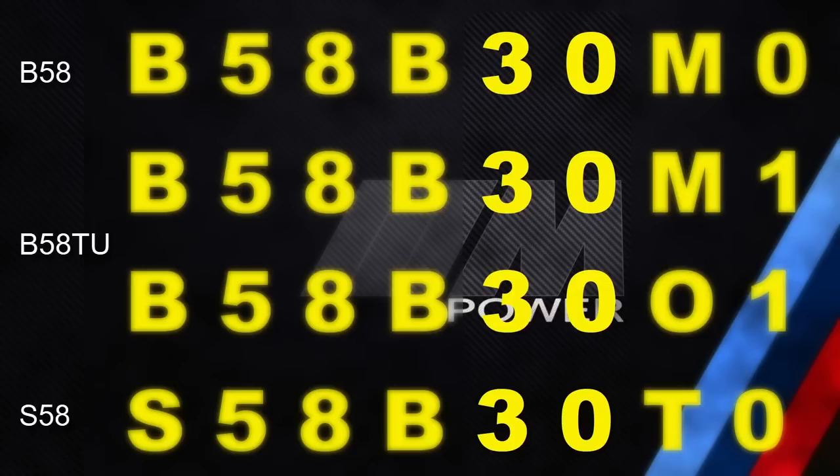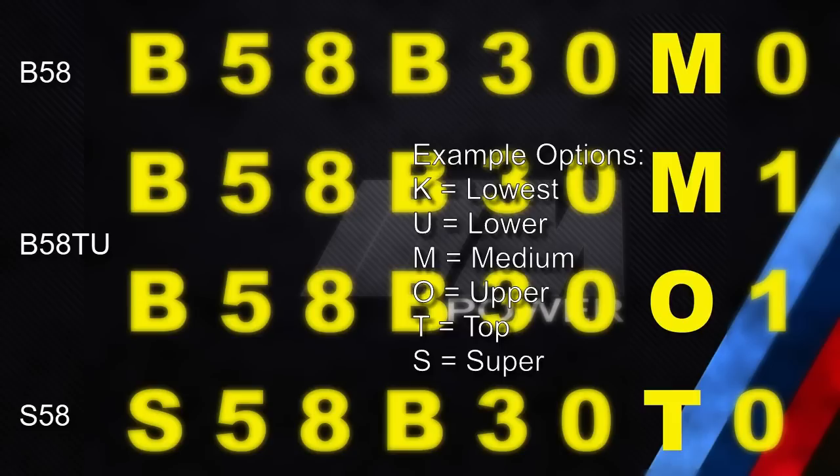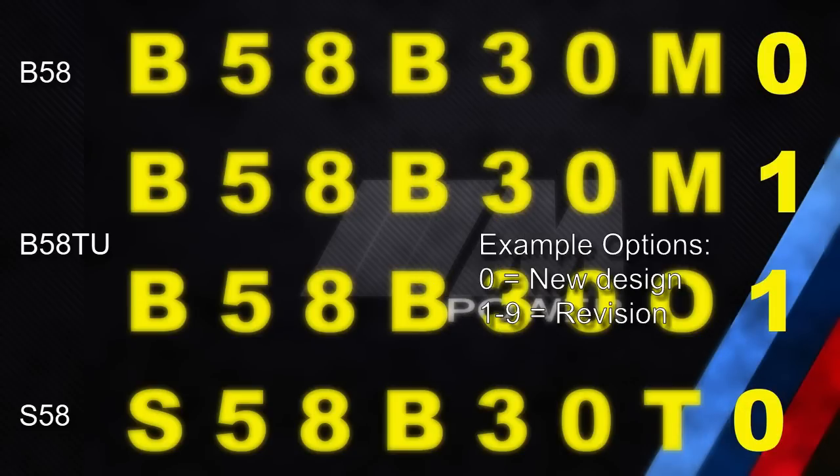The next two numbers are the engine displacement — in all these cases they are 3.0-liter engines. The next letter is the performance class: K means the lowest, U means lower, M means medium, O means upper, T means top, and S means super. It's interesting that there is a class above T even for these M power engines. Finally, the last number is the redesign relevant to approval, where 0 means a new design and numbers 1 and higher mean revision numbers.